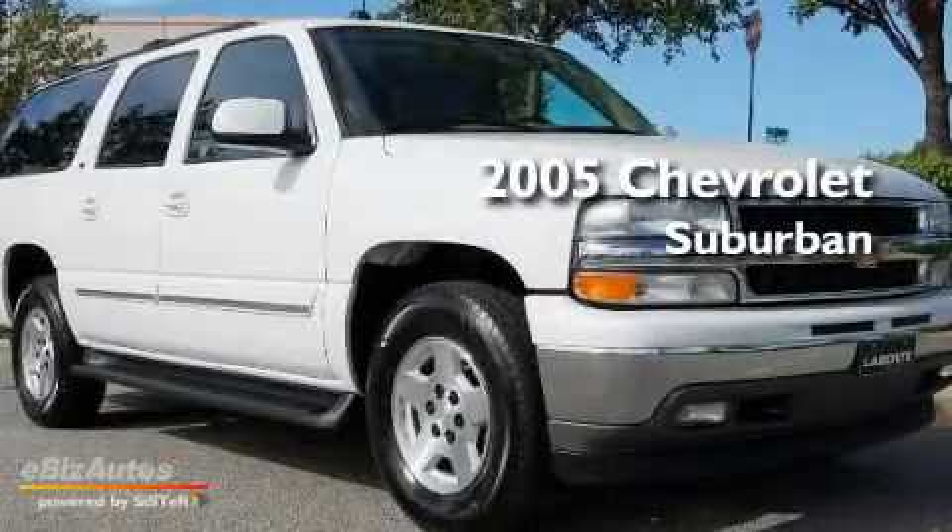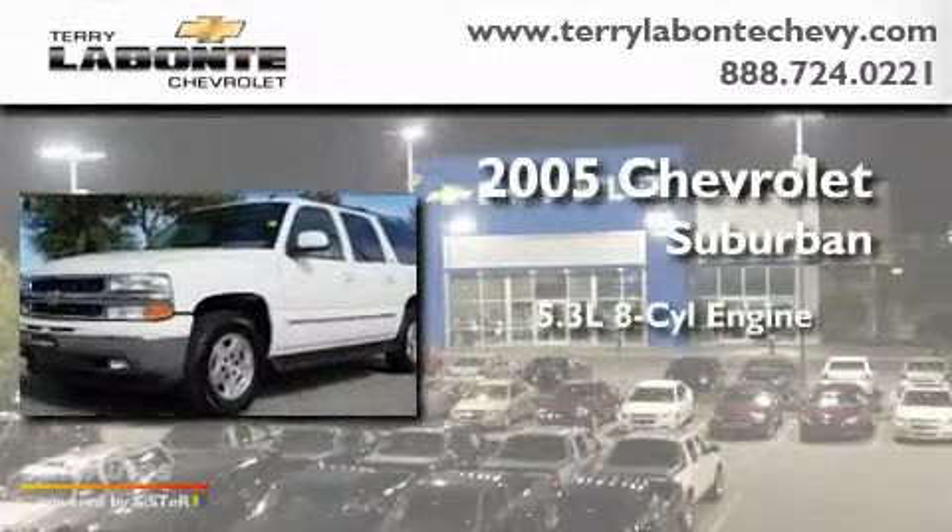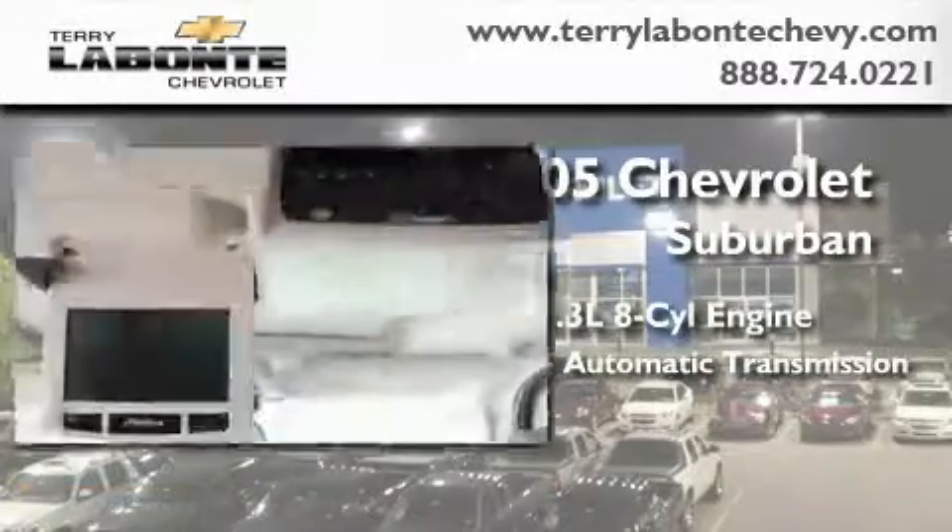This is a 2005 Chevrolet Suburban. It features a 5.3-liter, eight-cylinder engine, a four-speed automatic transmission, and four-wheel drive.